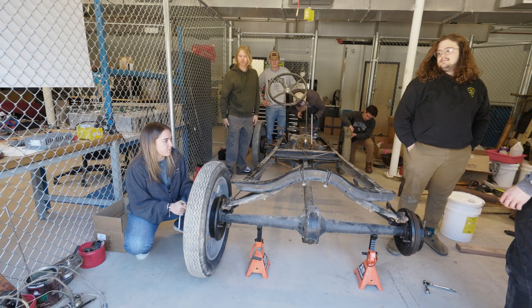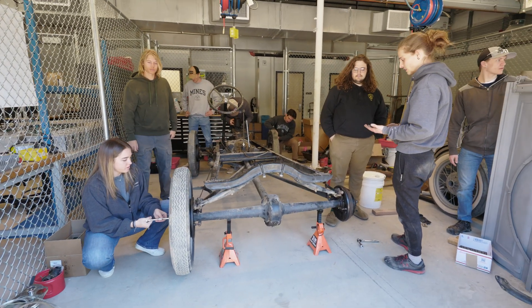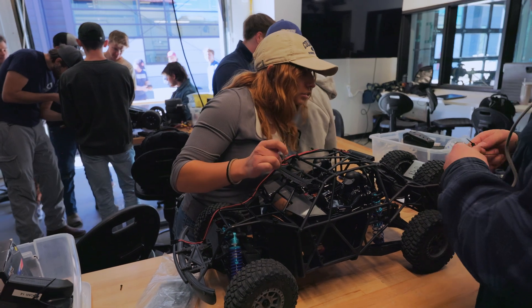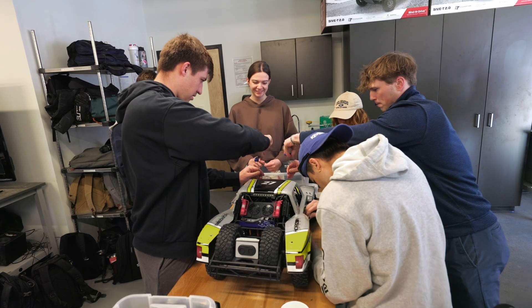Nearby, the Aramco X-Works Innovation Spaces support some of the most ambitious student-led projects at Mines, from building concrete canoes to designing high-speed race cars. Aramco X-Works provides the resources, guidance, and space to work on larger-scale projects.